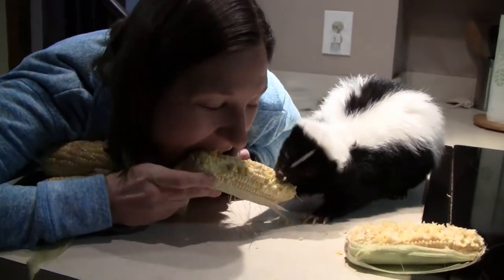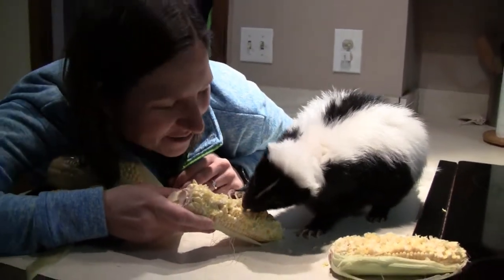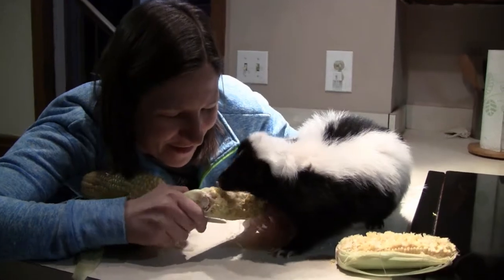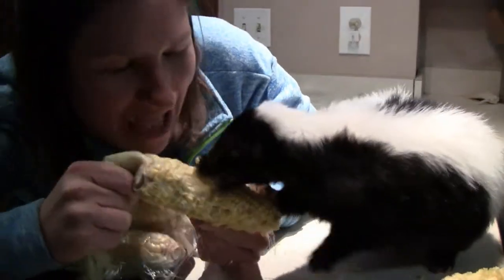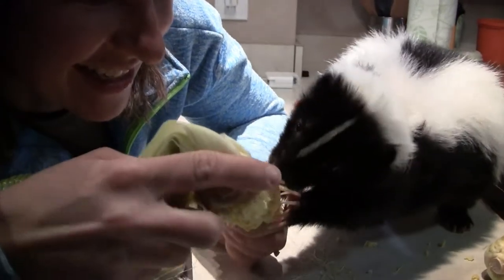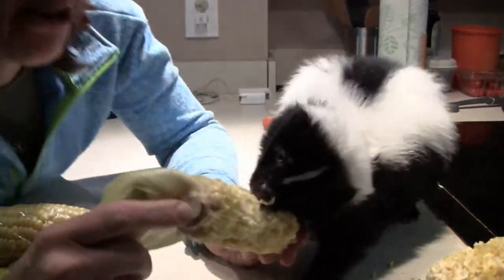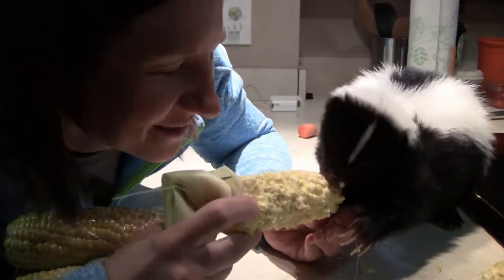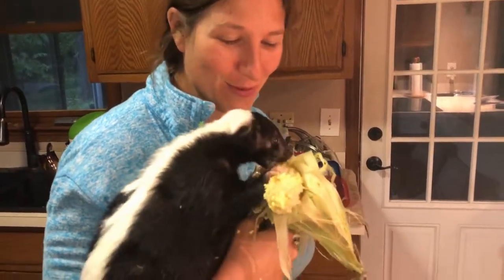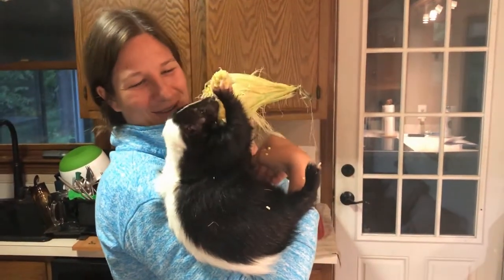What do you think, Marv — does it taste good? He's shooting the corn in my face! Hey, that's my side, you little thief. You get the other side. Clearly, Marvy loves corn so much that he goes head over heels for it — literally. Look at him. You're loving your corn, head over heels.